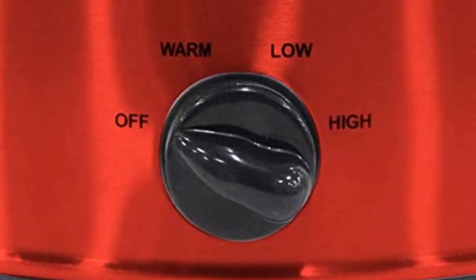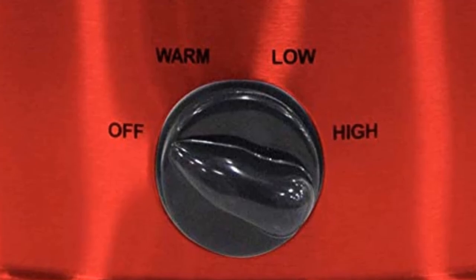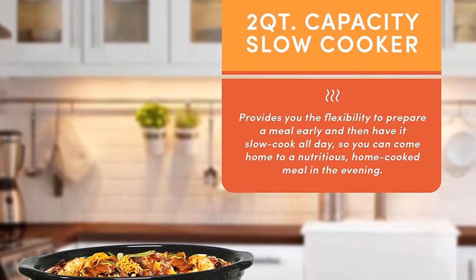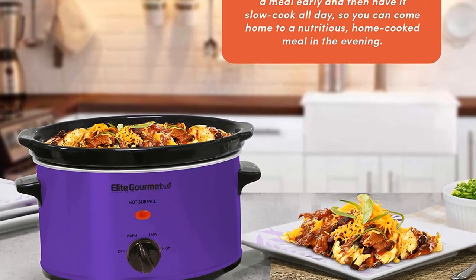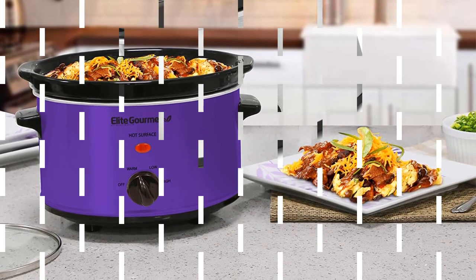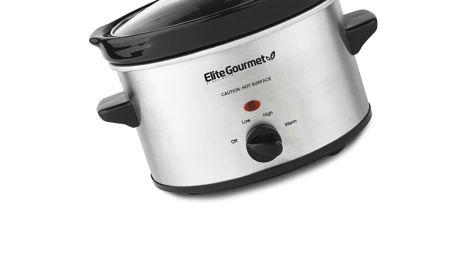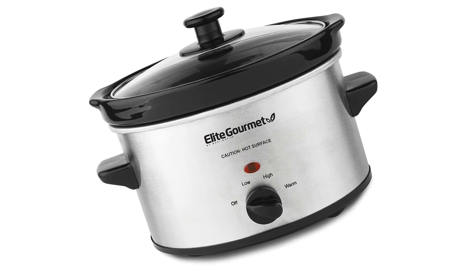Its high-sided ceramic pot allows food to be fully submerged in liquid for moist, flavorful dishes. To be expected at such a low price point, this slow cooker must be manually shut off and does not feature a timer. The body of the machine became too hot to touch while in use. For the price, this is a reliable slow cooker that makes just the right amount of food for individuals or small families.